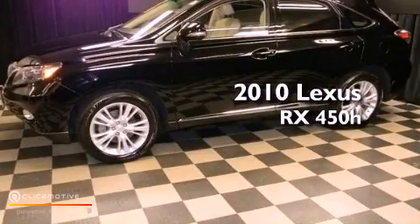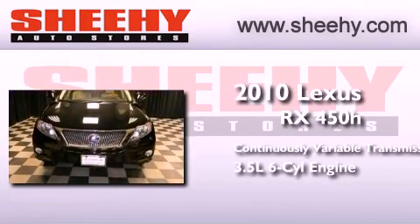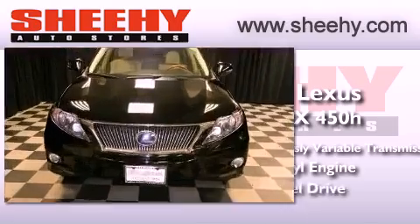This is a 2010 Lexus RX 450h. This crossover has a continuously variable transmission, a 3.5-liter V6, and all-wheel drive.